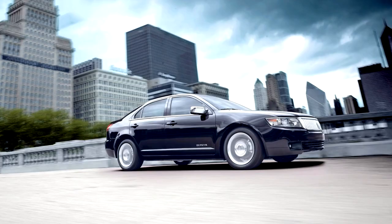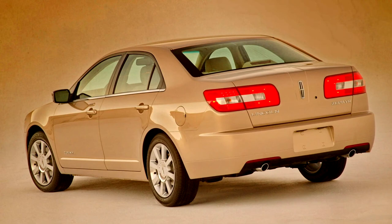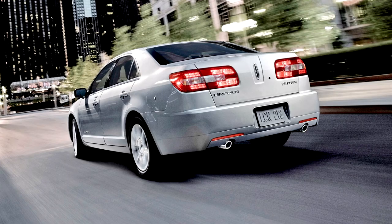The sole engine offered in the Zephyr was an all-aluminum 3.0-liter Duratec V6 producing 221 horsepower (165 kW) at 6,250 rpm and 205 lb-ft of torque at 4,800 rpm. This engine was mated to a 6-speed automatic transmission with a final drive ratio of 3.46:1. This powertrain was identical to the V6 powertrain available in the Fusion and Milan from 2006 to 2009. With this powertrain, the Zephyr could accelerate from 0 to 60 mph in 7.5 seconds.